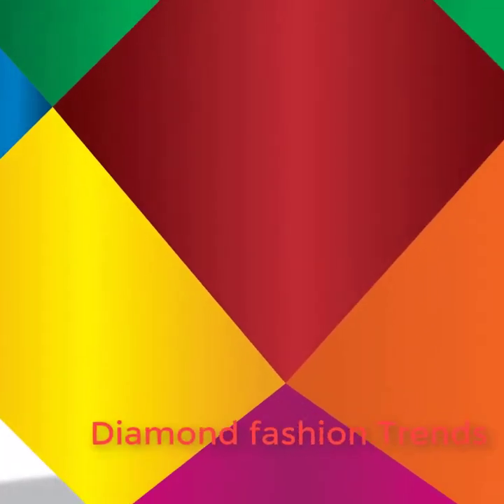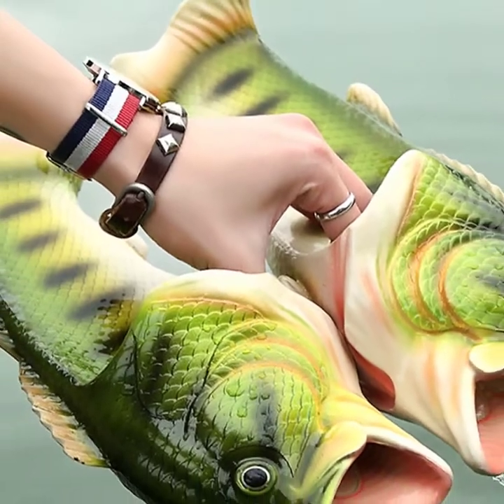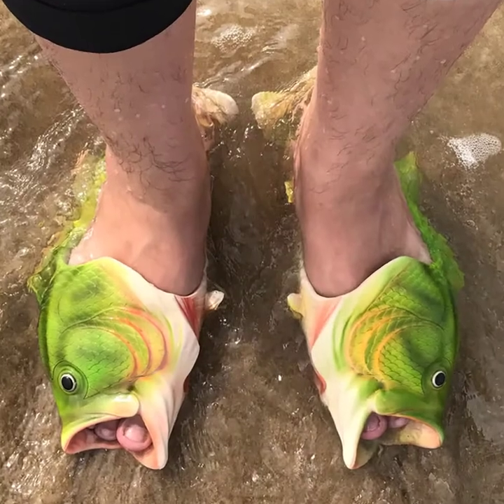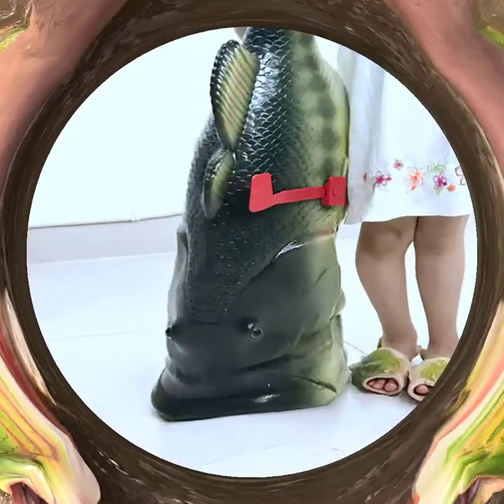Hi, I am from Diamond Fashion Trends. Today I am going to show a new slipper — it's very comfortable for walking on the sea beach. Everybody will look at your slipper. This color combination is awesome. Many people prefer to walk in the comfort of sandals.